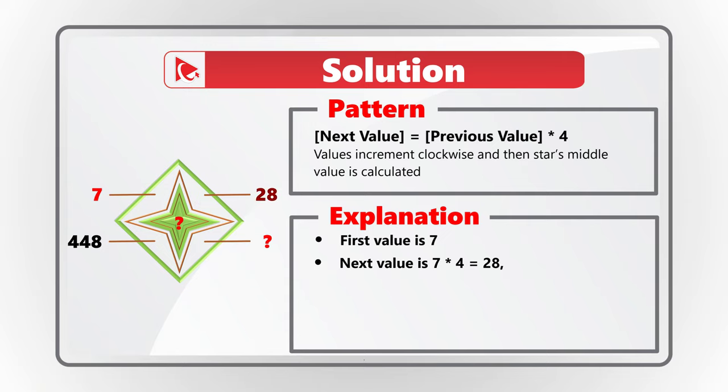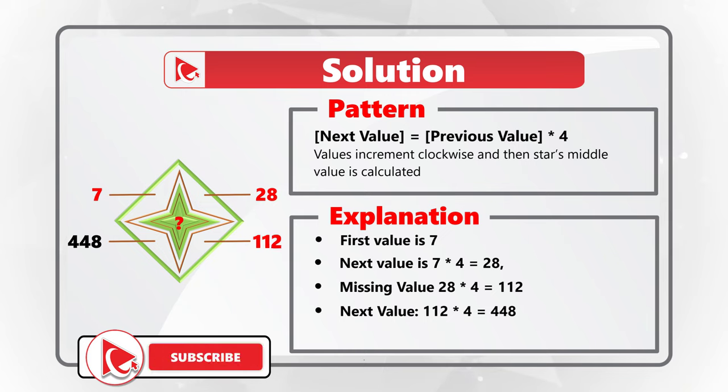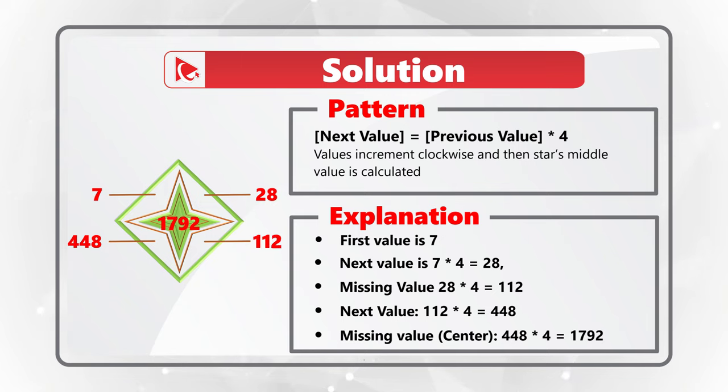The next value is 28, calculated as 7 multiplied by 4. The missing value at five o'clock is 28 multiplied by 4, which equals 112. The value at eight o'clock is 112 multiplied by 4, which equals 448. The missing center value is 448 multiplied by 4, which equals 1792. So the correct answer is choice D: 112 and 1792.